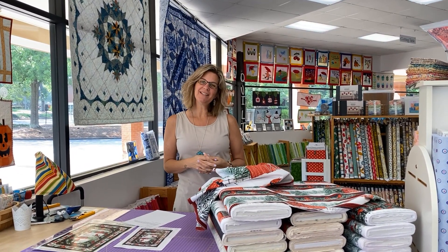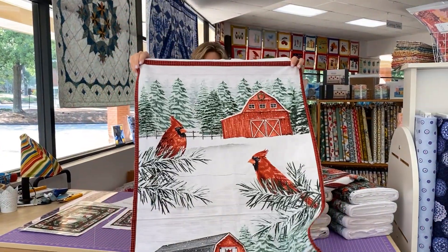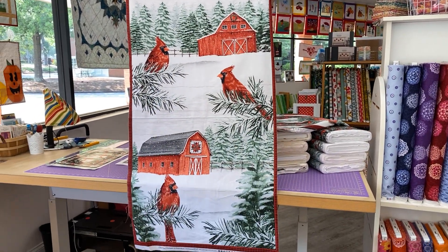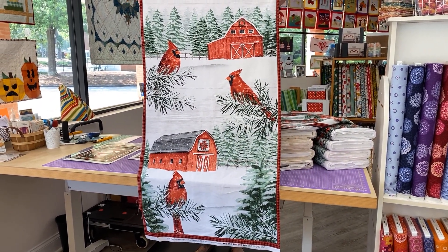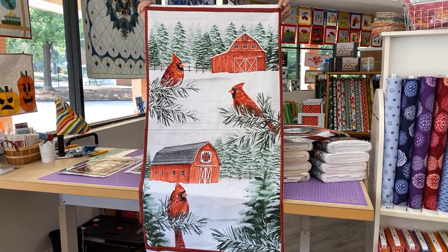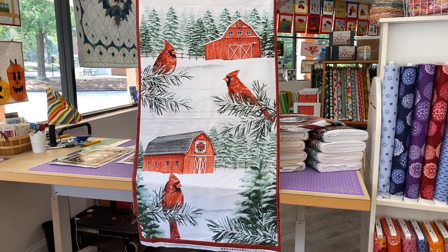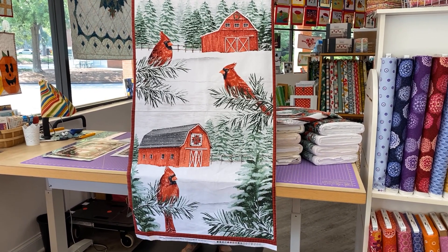Hey everybody, it's Julianne from Cary Quilting Company in Cary, North Carolina. Today is Friday, June 9th, and I have a beautiful winter collection to share with you. This is the panel for the group. It is called Country Cardinals. Feel the beauty of winter with this holiday fabric featuring cardinals, pine trees, barns, and snow. Enjoy intricate details of each design, perfect for adding holiday cheer to any project.